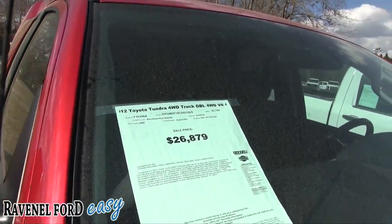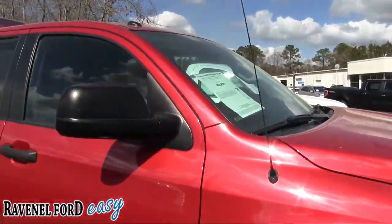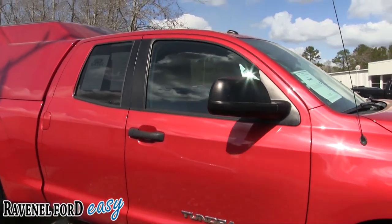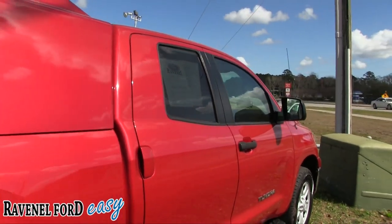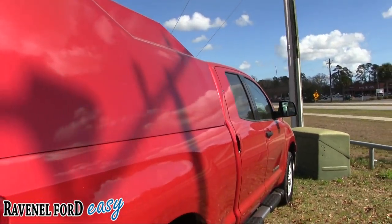I'm telling you, this truck has got a lot of features on it to get the job done. It also comes with our three-month, 3,000-mile warranty at Ravenel Ford — check. We'll make sure you're taken care of.